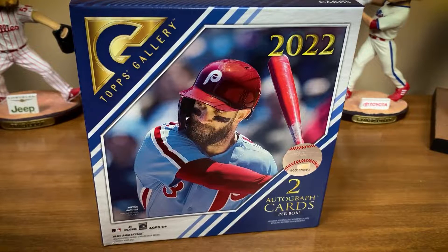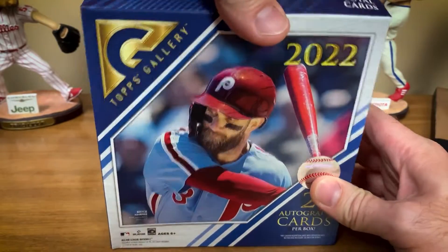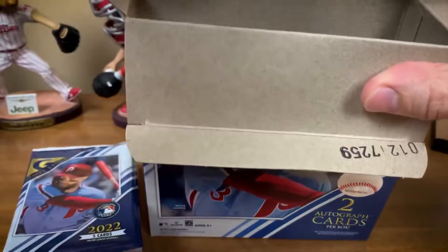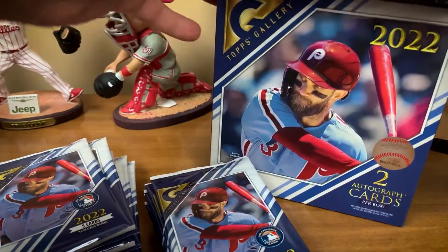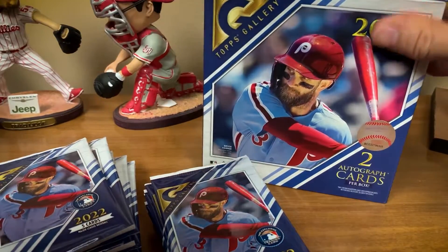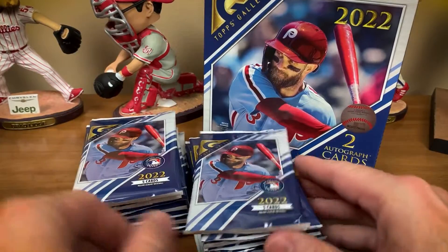It was their first playoff appearance in 11 years — they were down, offense struggling, then they put together a six-run ninth inning and won 6-3 against the St. Louis Cardinals. The Phillies and Cardinals faced each other in their previous playoff appearance — a classic, or a nightmare depending on how you look at it. The Phillies lost that game 1-0; Roy Halladay pitched his heart out but Chris Carpenter was just a little bit better, and the Cardinals went on to win the World Series.